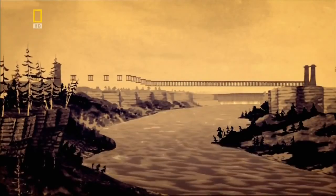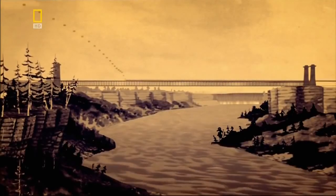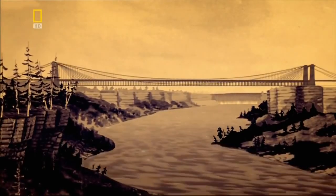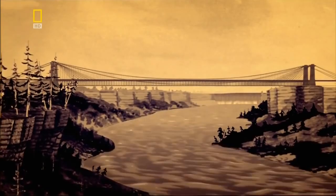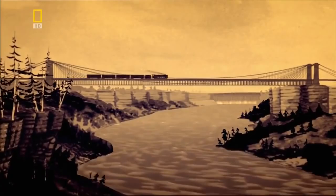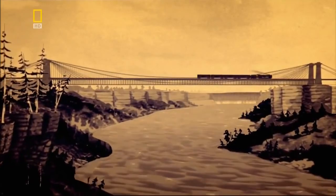In 1855, the Niagara Bridge opens to carry its first train from the United States to Canada. Although the bridge has since been replaced, the idea of using cables to support the deck lives on.